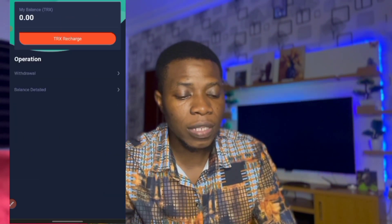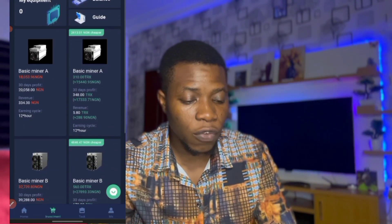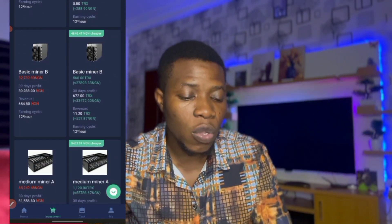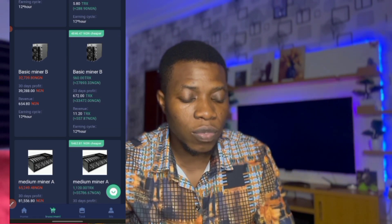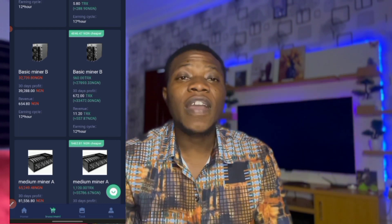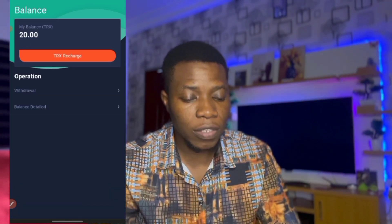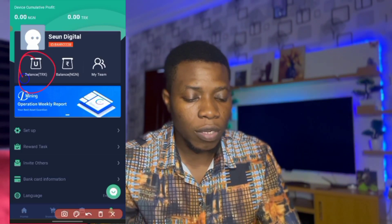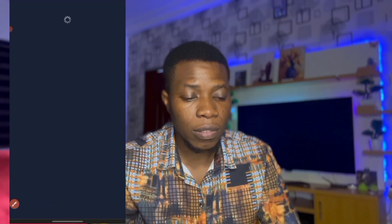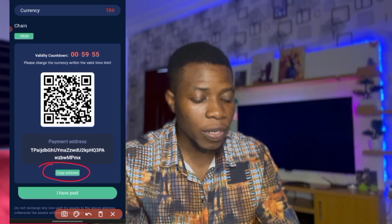Since I know which package I want — the second one at 560 TRX, which is about 27,890 Naira — I'll go with that one and send 560 TRX. I'll go back to mine, click on Balance, click on TRX, then copy the deposit address.